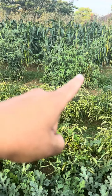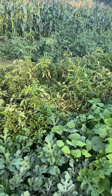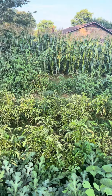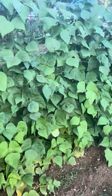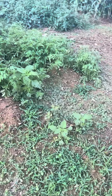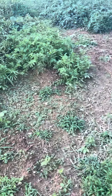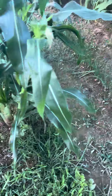Tomatoes all the way down through there, then we've got the corn on the backside, and then he's got some onions planted right here.